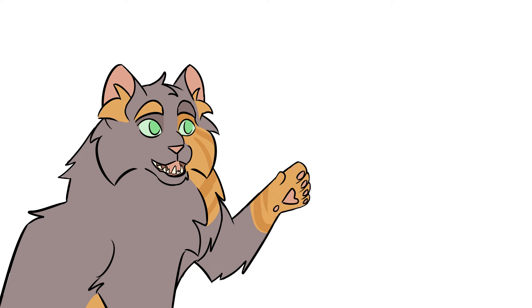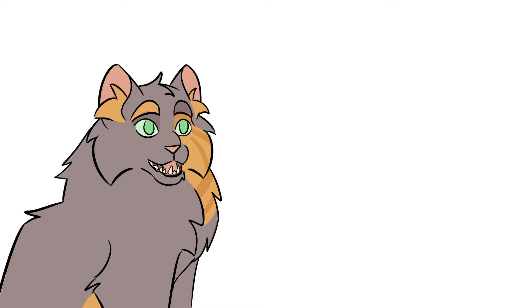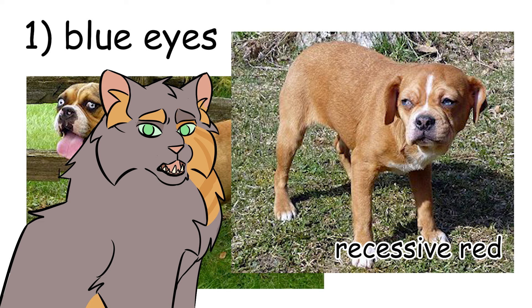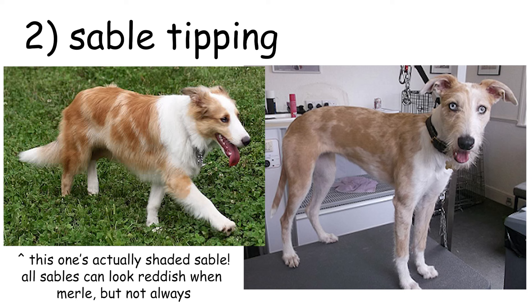Red dogs who test positive for having merle but don't show any are called cryptic merles — or phantom merles, which sounds way more badass. There are some exceptions to the no-red rule though. Fully red merle dogs may still have blue eyes. Keep in mind that dogs who are red because of sables still have some sable black-tipped hairs, and the eumelanin at those tips is affected by merle. We sometimes see sables who have visible merle patches because merle is affecting the tips of their sabling, so even a clear sable can show faint merling.